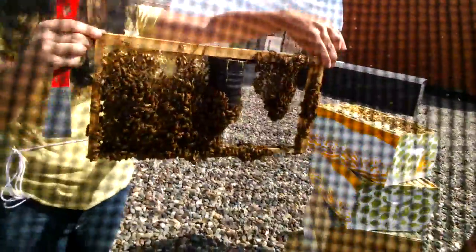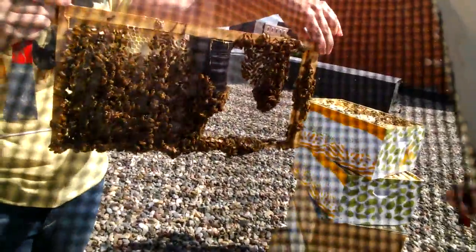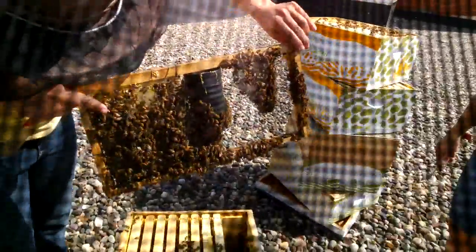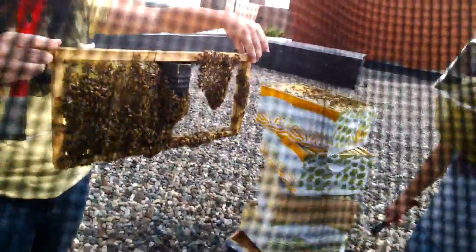So they've taken to the cup. Yeah, it was an empty frame — they built all that honeycomb, all from nothing. That's crazy. They're actually storing nectar. They're gonna fill this in with honey. Those bees love that cup. That's amazing.